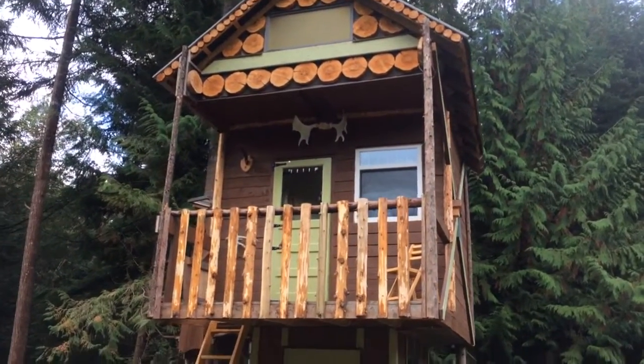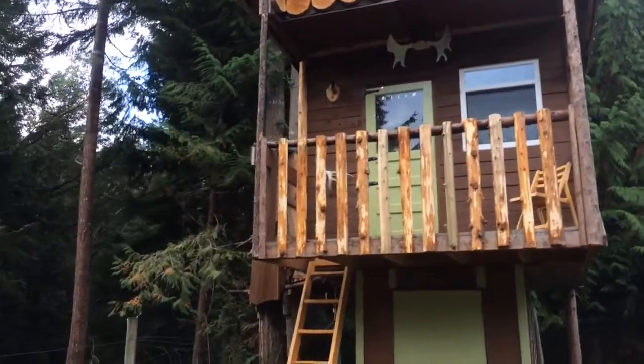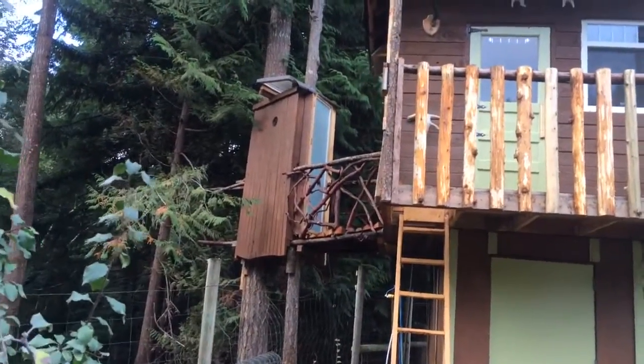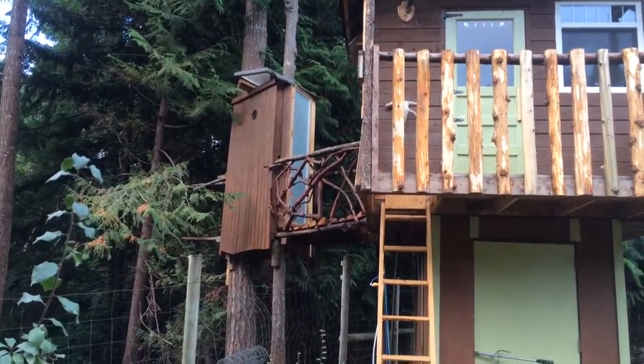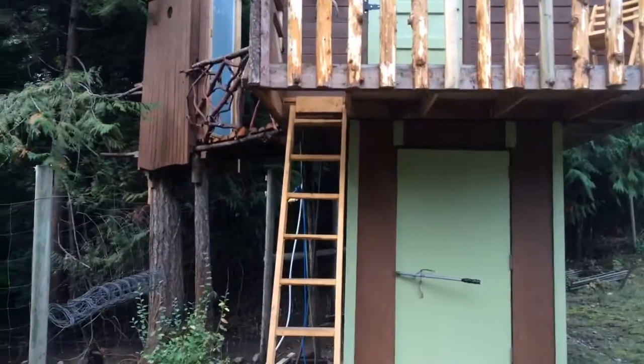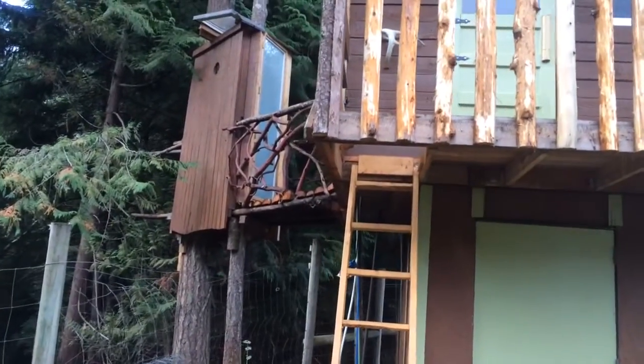Here's another shot on this side of the bathroom in the trees. It's a composting toilet — doesn't go anywhere, doesn't pollute the ground or anything. Those railings are made out of Arbutus, a really beautiful wood.